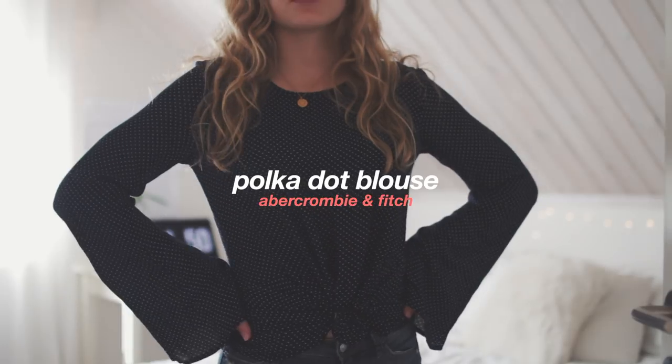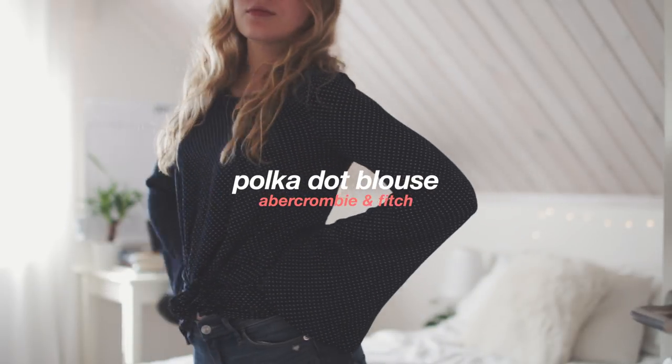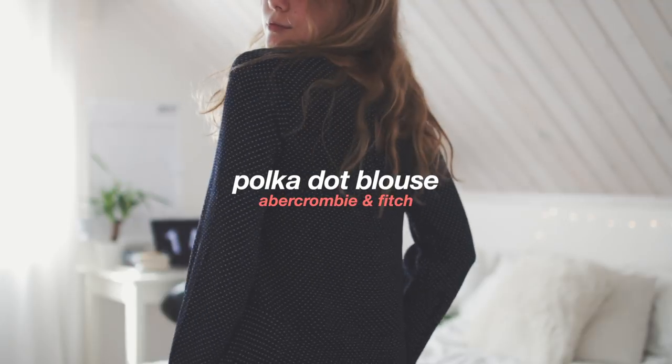The last thing I got from Abercrombie is this really cute polka dot blouse. I didn't really like it at first, but then yesterday I tried it on and tied it, and it's like the cutest thing ever now.